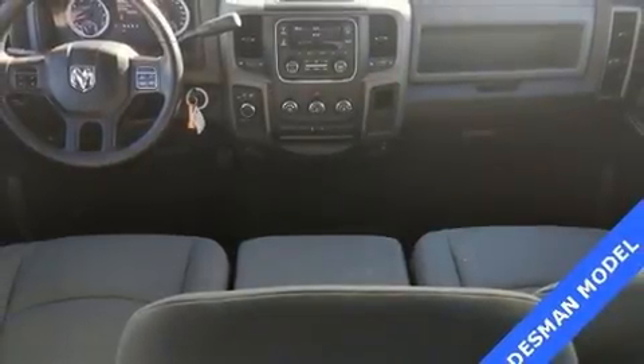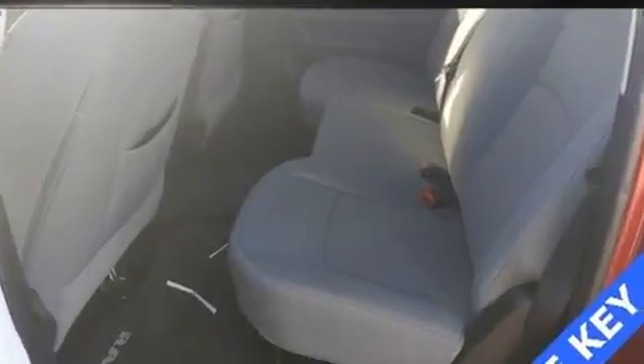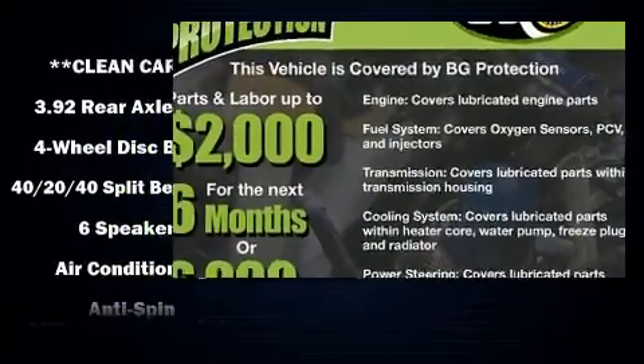Experience driving perfection in the 2013 Ram 1500. All of the following features are included: delay off headlights, one-touch window functionality, variably intermittent wipers, a bed liner, and air conditioning.